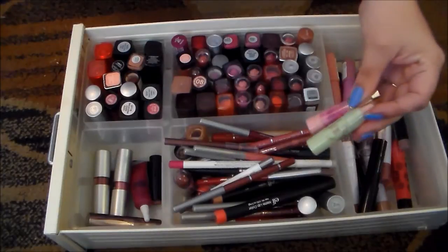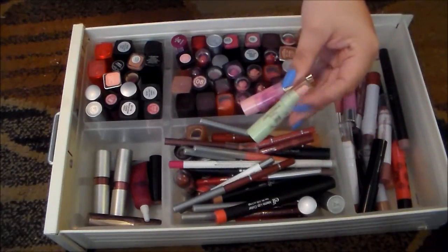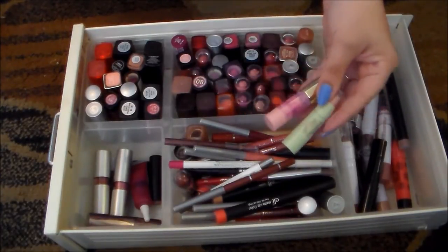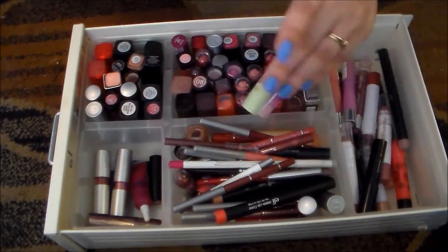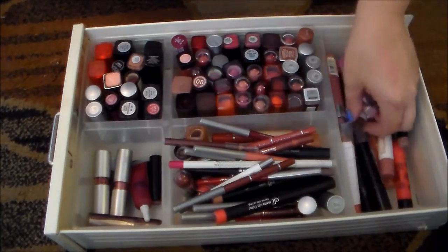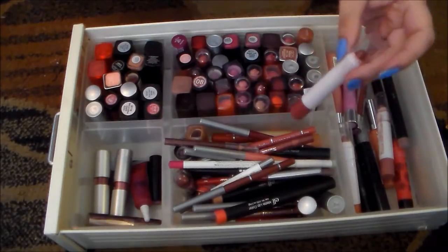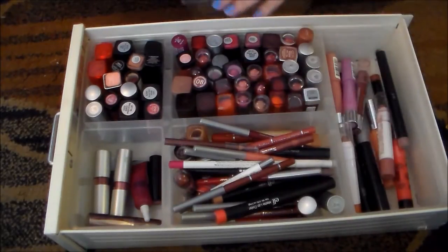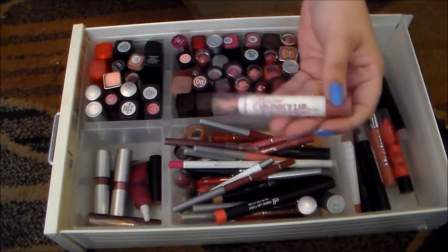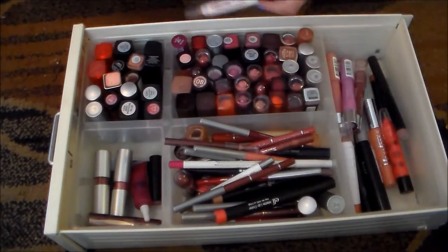I've got two of these products that are supposed to adjust to your pH level — one from Pixi, one from Tarte. They both turn this obnoxious bright pink on me, and I don't like it, so I'm getting rid of both of those. This is another one of those e.l.f. lip gloss sticks — Sangria Starter is another one of my favorites. Holding on to this. I also really like these chunky lip colors from LA Colors. Holding on to this.